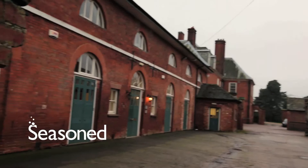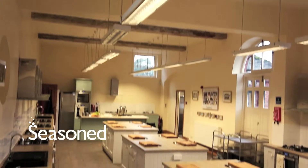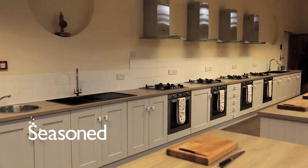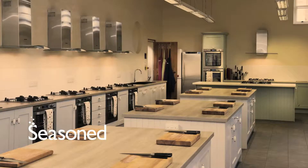Seasoned has two unique areas for filming. A purpose-built cookery school suitable for a large cast and crew, and a smart domestic kitchen environment with over a thousand square feet of space, allowing up to 12 people to cook at the same time.